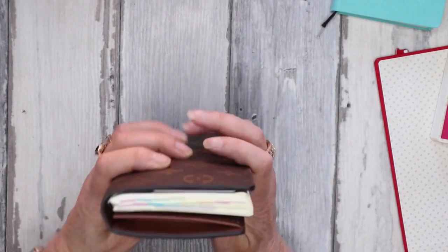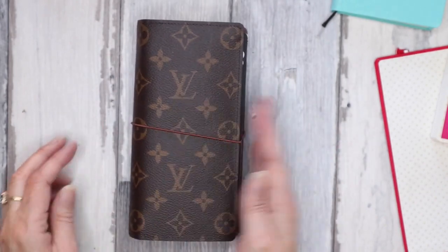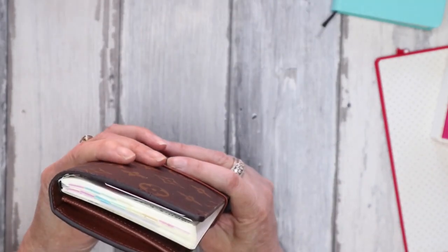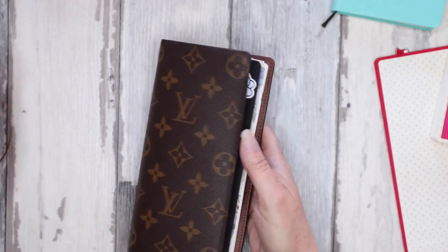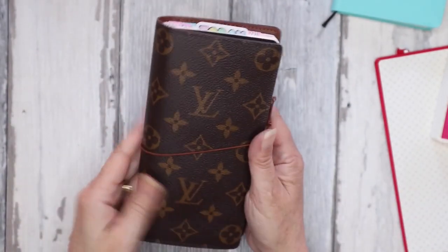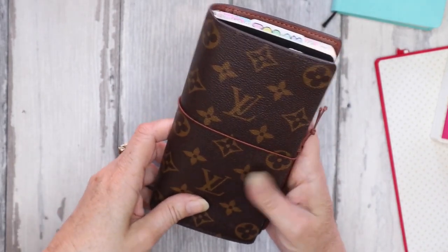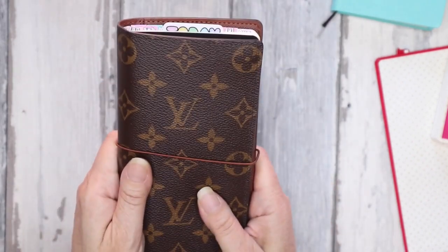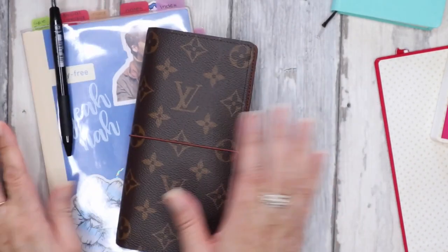That's the update on those. Once I get it punched I'll show you how it all works out. Another option I was thinking of was to put an elastic just on the spine and attach it to the one on the spine to go around, but it might just look too much. I'm still nervous about getting a hole punched in the wallet, but I know I want it to work like a traveler's notebook. We'll see how that goes.